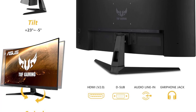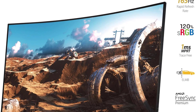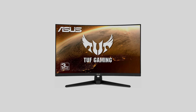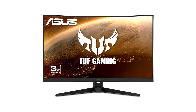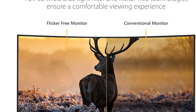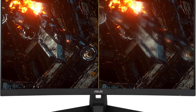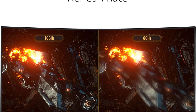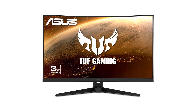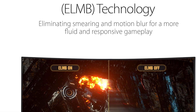FreeSync Premium technology further enhances performance by eliminating screen tearing and choppy frame rates. One notable feature for 3D modelers is Shadow Boost technology, which enhances image details in dark areas by brightening scenes without overexposing bright areas — particularly beneficial when working on models with intricate details in both well-lit and shadowed regions. A unique perk is the included 3-month Adobe Creative Cloud subscription, adding value for creative professionals.